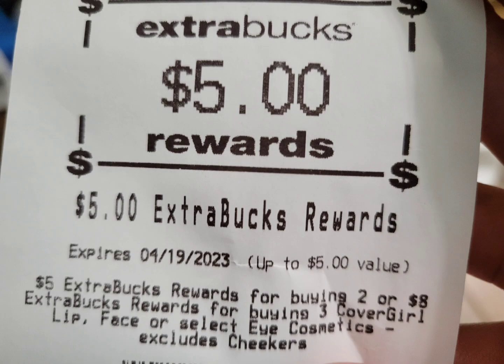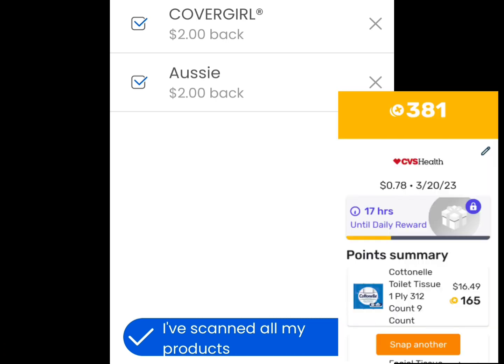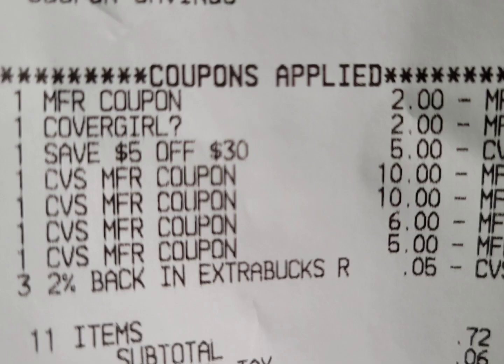Here are the $5 ExtraBucks from Cottonelle, $5 from Aussie, and $5 from CoverGirl. I also submitted my receipt to Fetch and got some bonuses. I paid a total of $31.72 but got back $19, so the final cost for this transaction is $12.72 for 11 items — about $1.15 each. I really needed the tissues; we use them year-round and I donate some too.